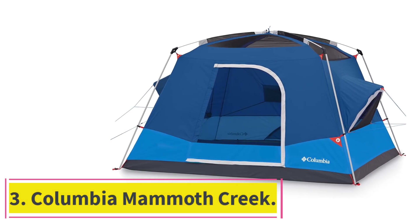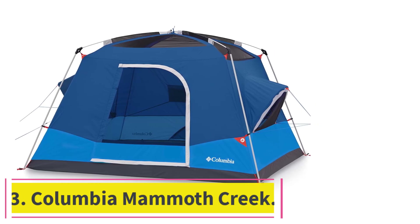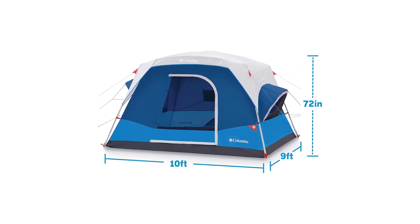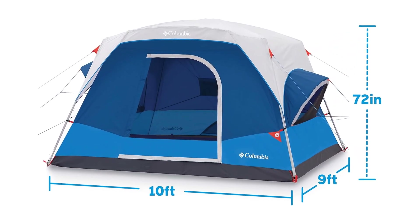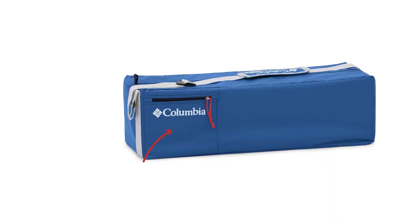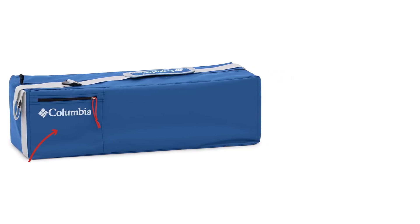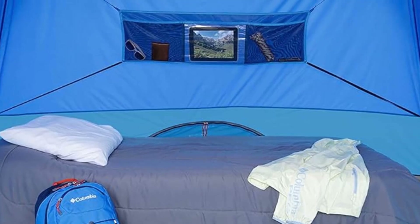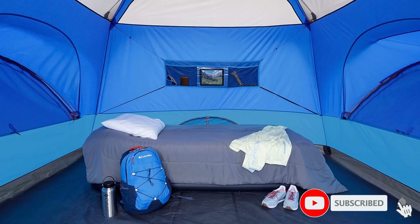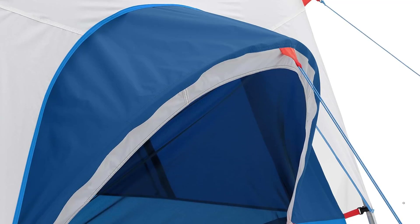At number 3: the Columbia Mammoth Creek. The Mammoth Creek 10-Person Tent from Columbia covers all the big tent essentials — a roomy floor plan that can accommodate up to four air mattresses, a central divider to split the tent into two rooms, and a 78-inch center height with nearly vertical walls. What really sets it apart is its unique pop-out-style windows that extend beyond the rainfly, so you can keep your windows open when it's raining without letting any water inside.